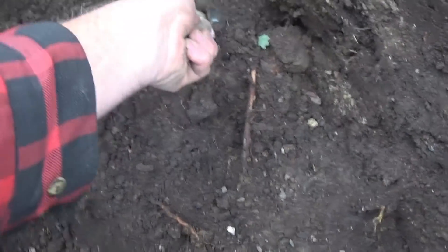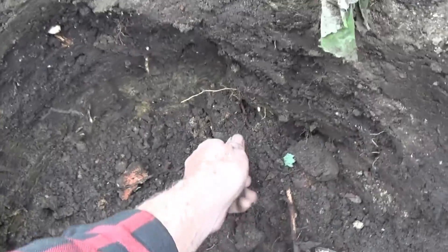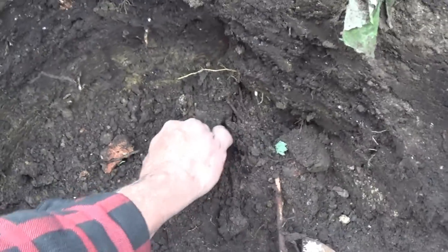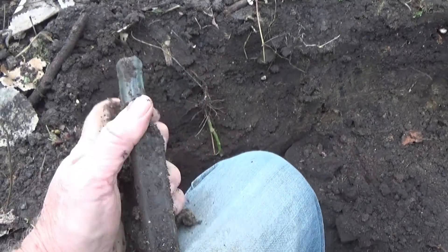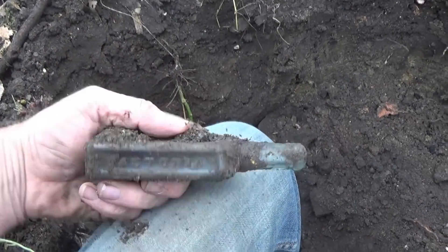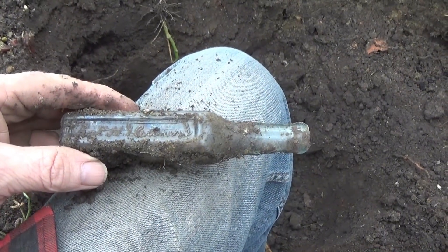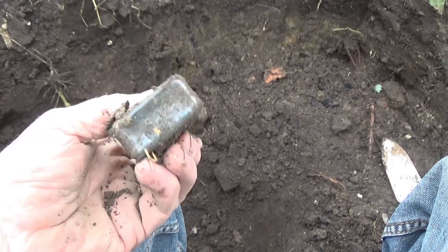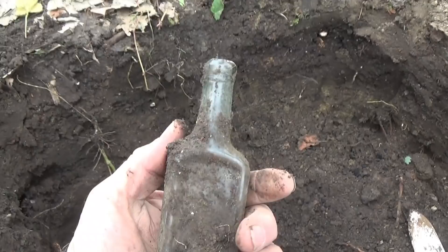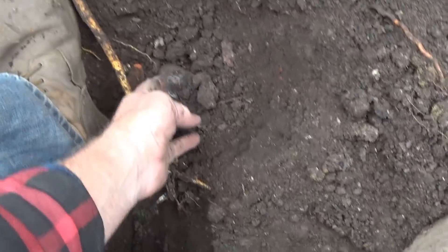Our first little find is about ready to come out. As most of you could probably guess, it is a Castoria — a Charles H. Fletcher's. That's a little later one, although it is hand blown, so that's good. It's probably 1910 era. Paul hit several of them in his hole. Hit one more little bottle right down in here sticking out.